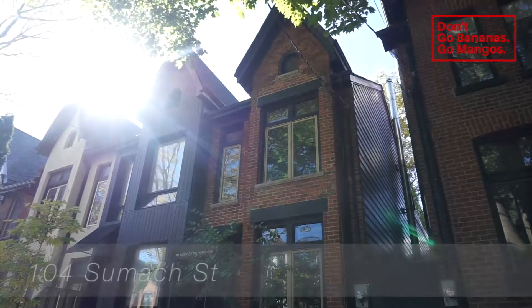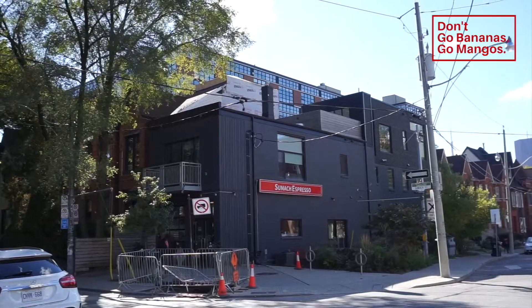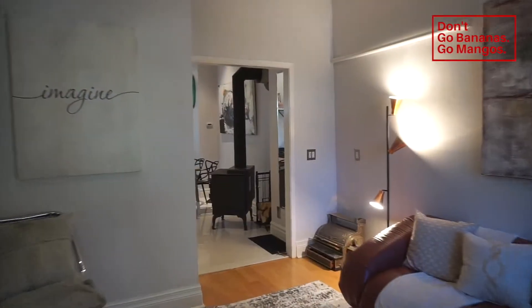Hey guys, Donnie Mangos here. We're at 104 Sumac, literally off of Queen and River. I'm Steph from Sumac Espresso, which is a glorious little coffee shop, and I'm in this grand, beautiful, two-and-a-half-story Victorian three-bed house.